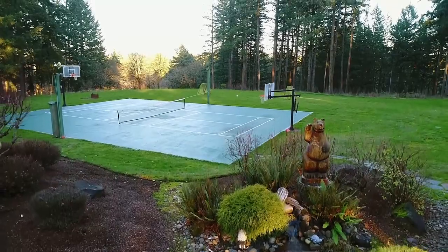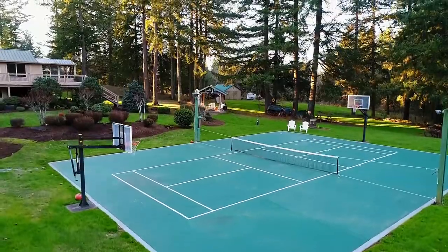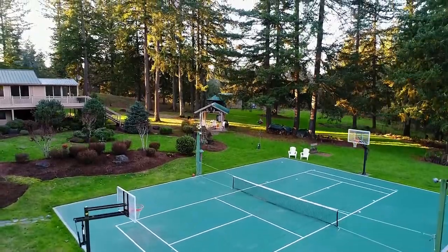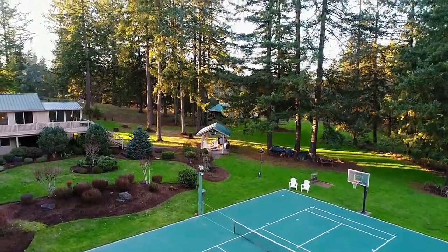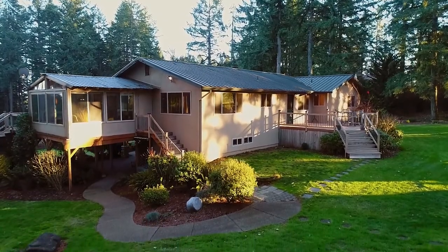You can enjoy the full-size sport court complete with lighting, adjustable basketball hoops, a pickleball court, and shuffleboard. You'll also find two waterfalls, a horseshoe pit, an automatic irrigation and drip system, and landscape lighting.